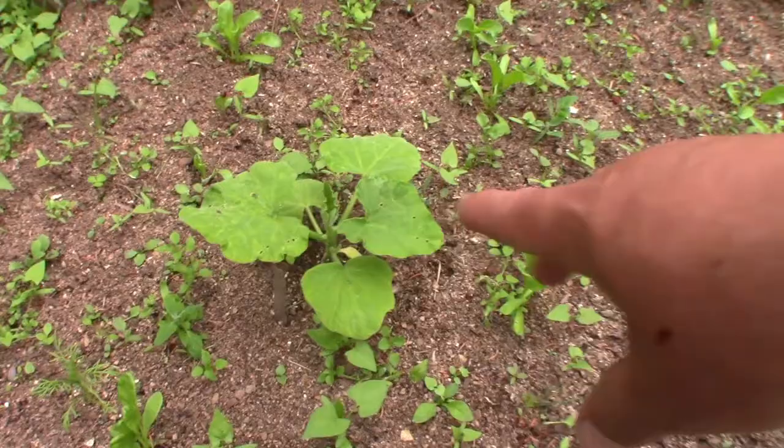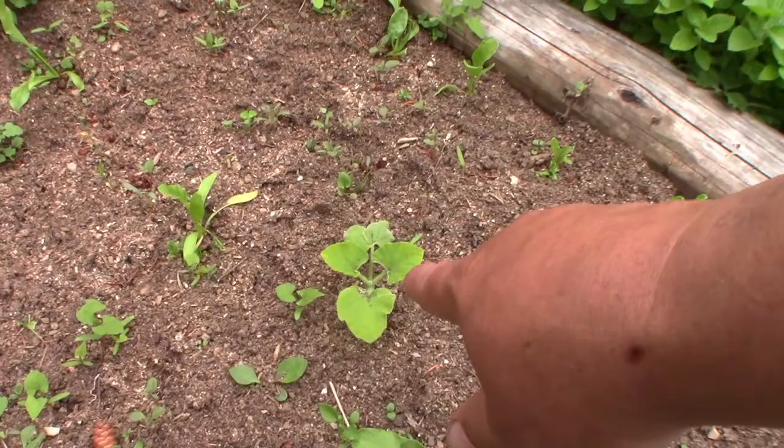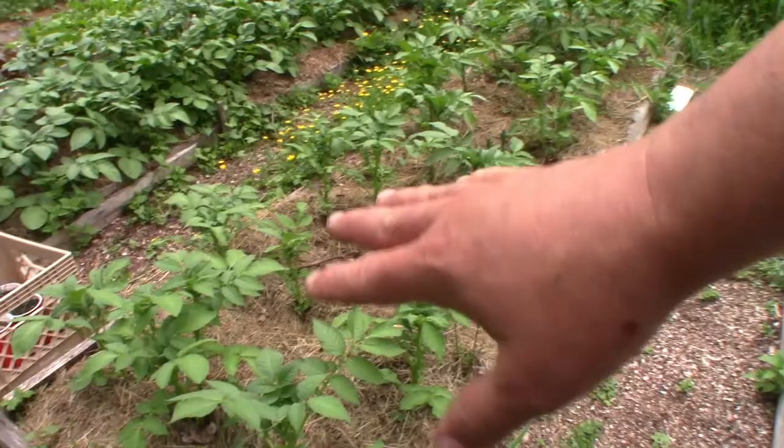There are some butternut — the three big ones. This one especially; it seems like it's going to give me some fruit. This is one of the smaller ones, and another smaller one, and the one that was really tiny and only had one leaf — see, it's growing. Potatoes are coming along, the plant tops anyway. They're doing perfectly. I've mulched these twice now.